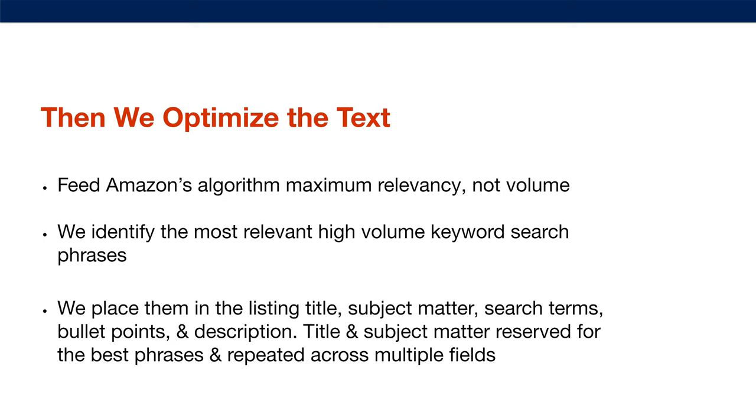You can't just put in a bunch of keywords that maybe 100 people are searching for a month — it's not worth the valuable space. You want to optimize for both the most relevant and high-volume phrases. Then we place them in the right places: the listing title, subject matter, search terms, bullet points, and description text fields. The title and subject matter are reserved for the best phrases and are repeated across multiple fields.